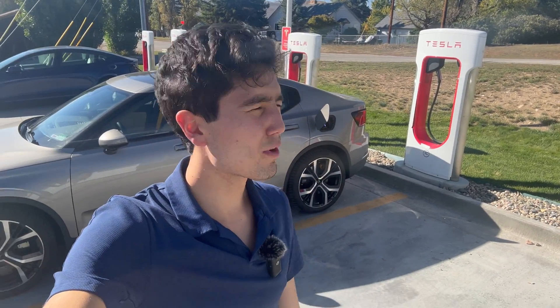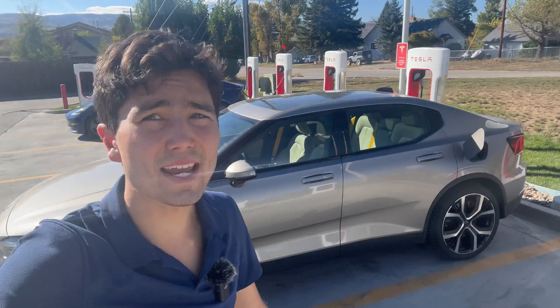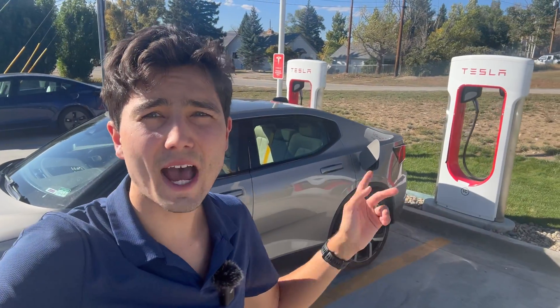Hello everyone, you join me in sunny Kremlin, Colorado. I'm Max without a spec guide and today is very exciting because this site has just been upgraded to have the Magic Dock.